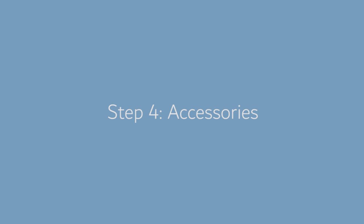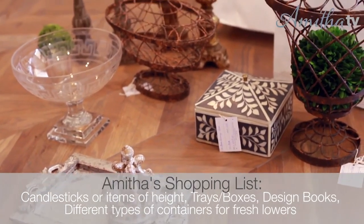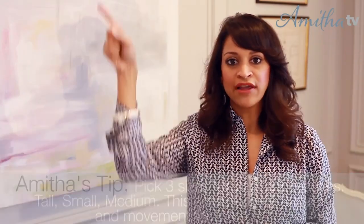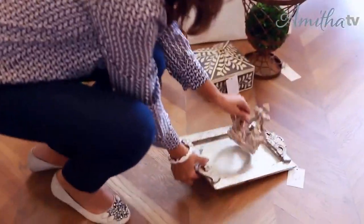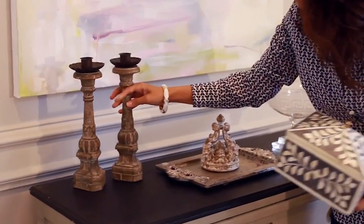Now that I've got my art installed and my furniture in, I'm moving on to the final step: incorporating different accessories to finish off this commode top. A few items I really like to look for are candlesticks, taller objects, trays, boxes, and containers I can use for fresh flowers. I always look for three sizes when selecting accessories — tall, medium, and small — because that gives your eye a beautiful movement and rhythm to follow. Just start placing objects and then take away or add until you get a really complete look.